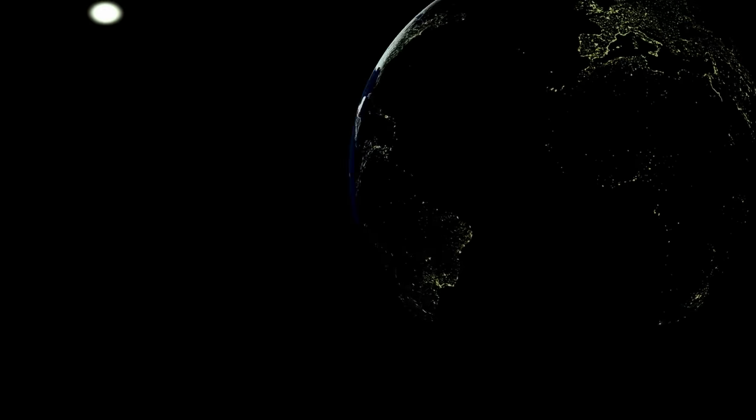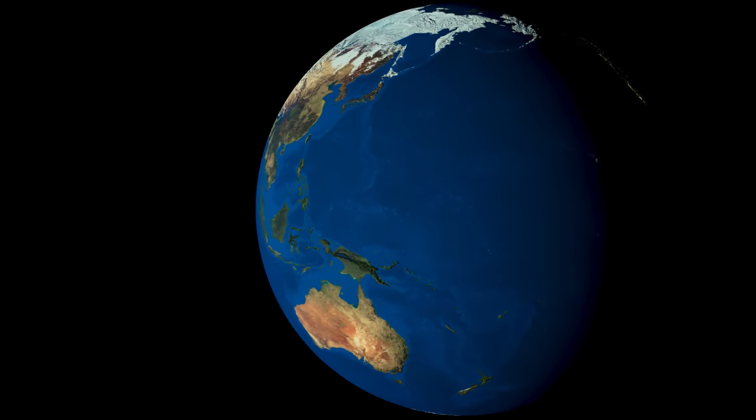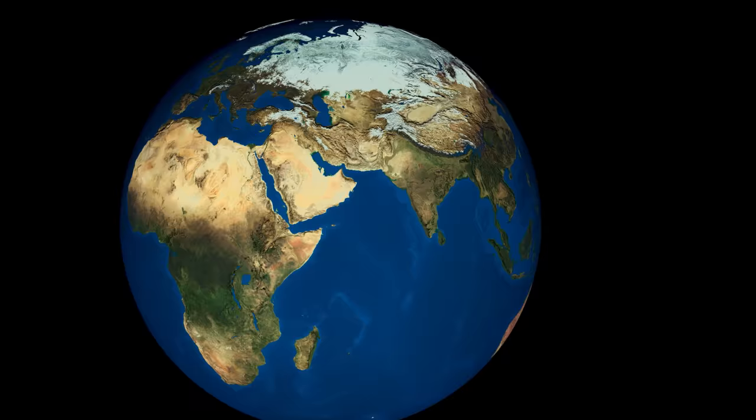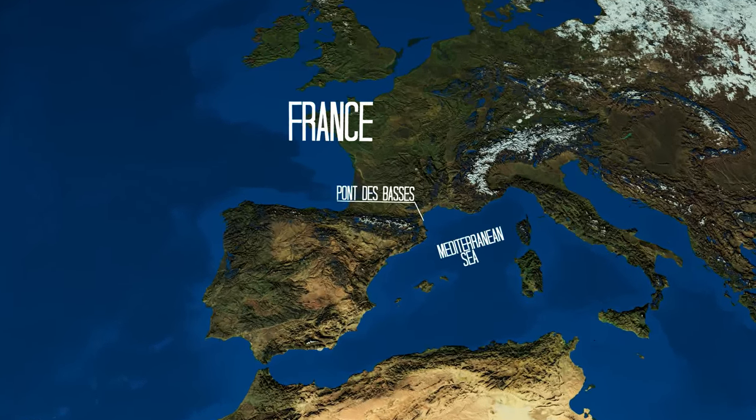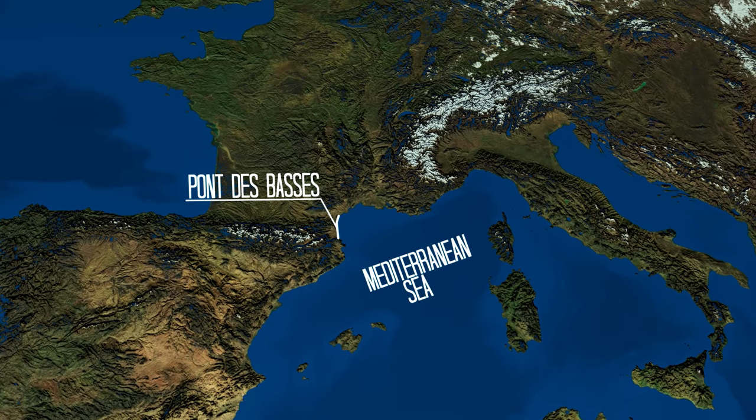Hello! Welcome to the south of France! Today we're gonna review some kite spots for you, so stay tuned! For this spot review, we'll go to France on the spot Le Pont des Basses, located on the Mediterranean Sea.